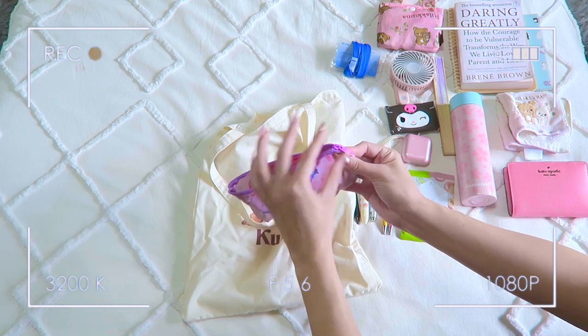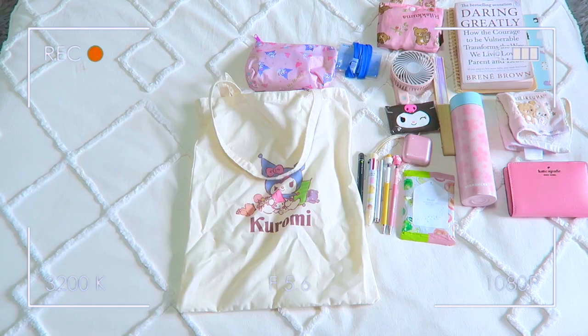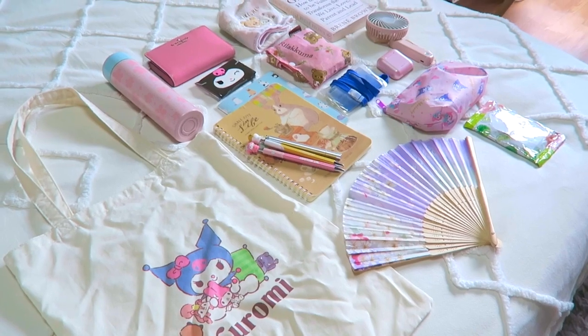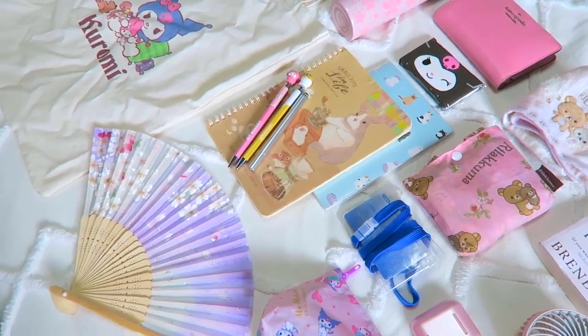That is everything in my little makeup pouch and everything in my tote. Thank you so much for watching and creeping into all the things I carry in my work tote. Let me know what you like to bring to work or what's in your tote bag — I hope you have a splendid summer, stay hydrated. Please leave a comment because I read all of them within the first week and I will respond to you. I love you guys so much — see you next time, bye!